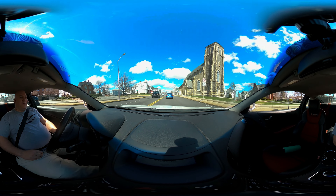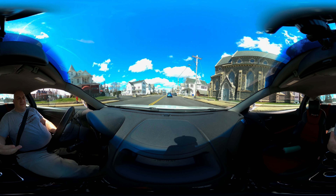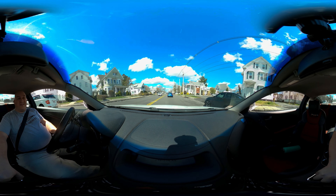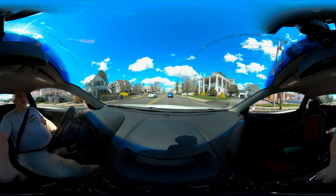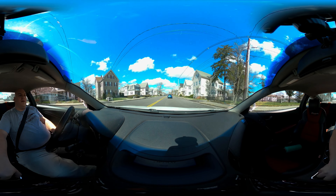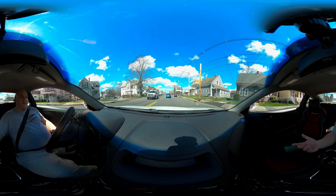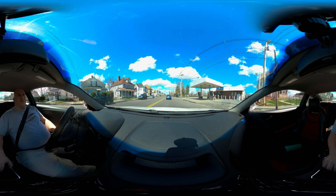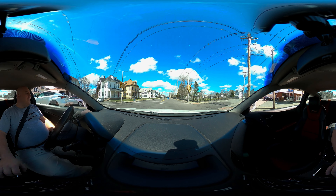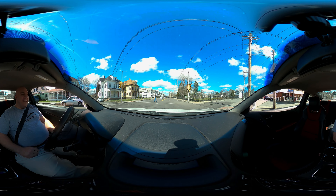I've got the windows rolled down a little bit to hear what this is like. This car does have an aftermarket exhaust system, but it still has all the factory configuration — if there was a resonator it's still there, if there was an exhaust it's still there — just a little bit more.